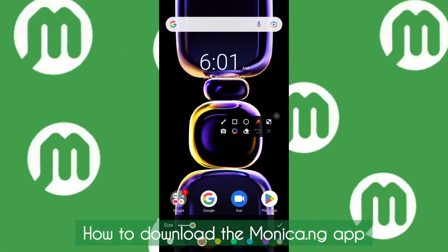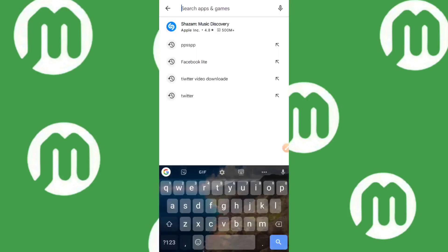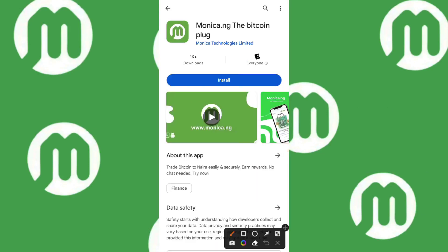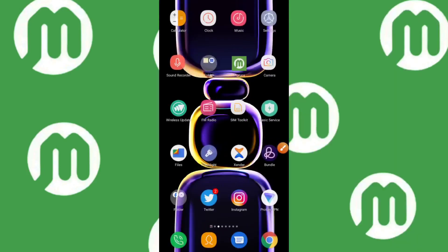To download the app, head over to your Google Play Store — it comes with every Android phone. Type in Monica.ng, and the app will appear with the Monica 'M' symbol. Click the install button to start the download. Once it's done, click Open to launch the app. While the download is going on, I want to mention that Monica.ng has been recommended and endorsed by several media outlets such as Vanguard, Sun News Online, The Guardian, This Day, The Leadership, and many others.